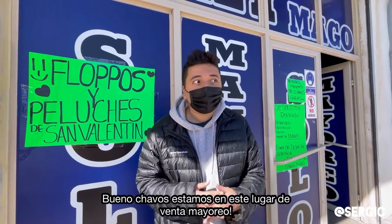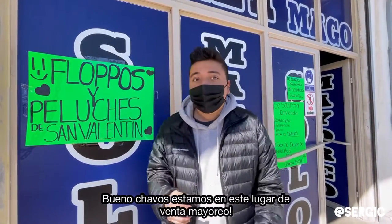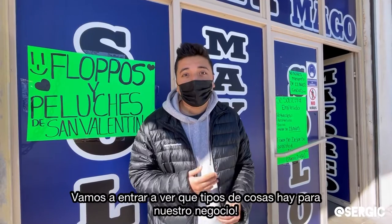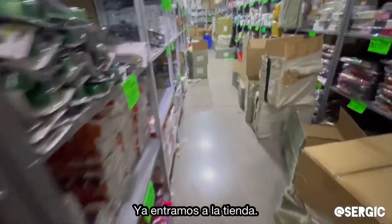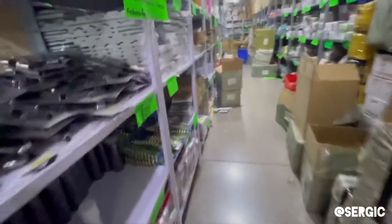All right guys, so we are currently at this wholesale place, as you can see behind me. They do everything wholesale. We're about to go in and check out what kind of stuff they have for our business. Yeah, let's go check it out. So we're currently in this store that sells by mayoreo, which is in bulk.